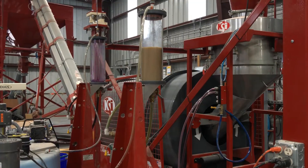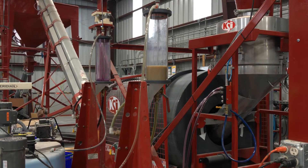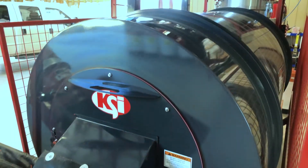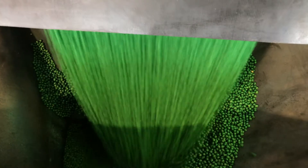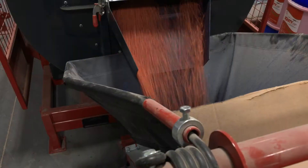This combination of a thin, accurate, uniform seed curtain, matched up with an accurate, even, uniform distribution of liquid, results in 80% coverage of each seed, even before the seed reaches the drum.